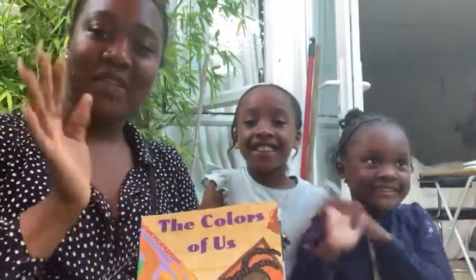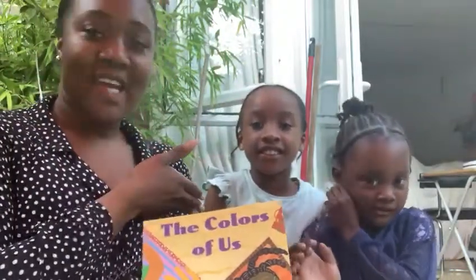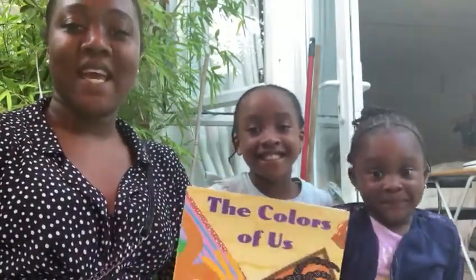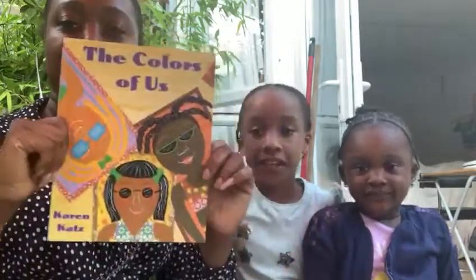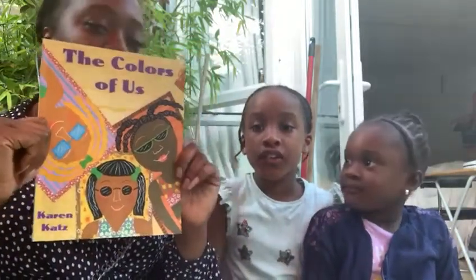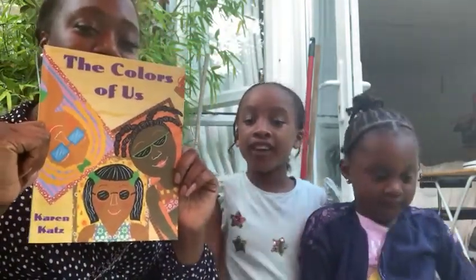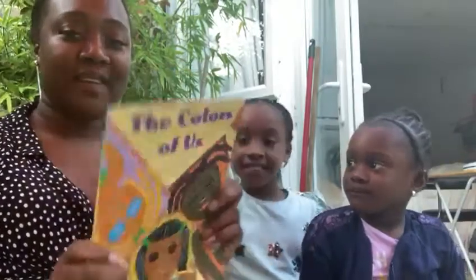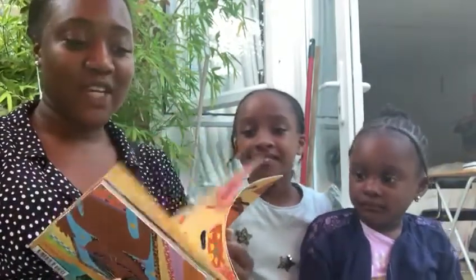Hello guys! Hello everybody! This is Ja'Kayla and this is Milan, and these two little girls are my daughters. Today we're going to be reading a lovely book and it's called — what's it called, Ja'Kayla? The Colours of Us. Okay, and that's written by Karen Katz. So yeah, let's go ahead and start reading.